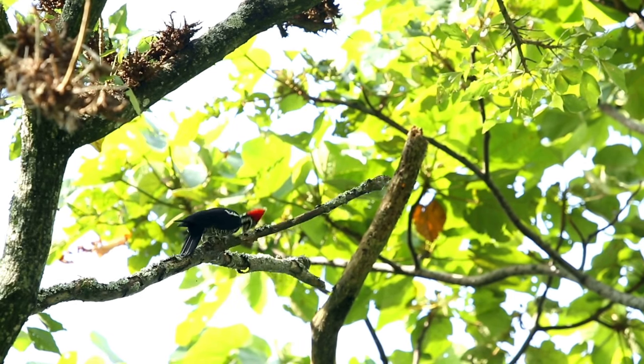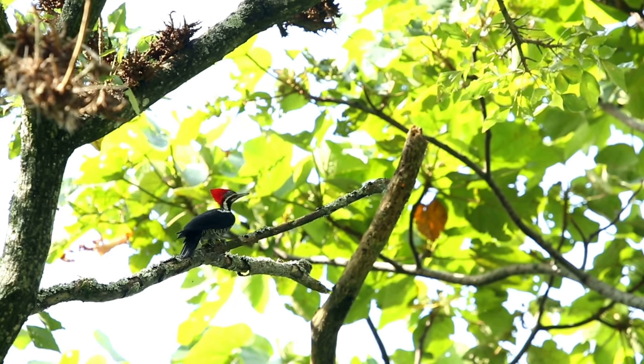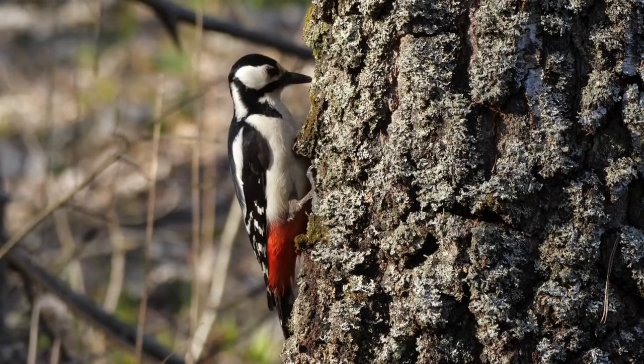Some woodpecker species, like the northern flicker, have a taste for fruits. They might peck at ripening apples, pears, or other fruits, leaving them damaged and unappealing.